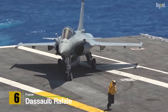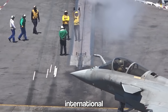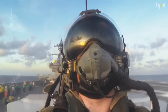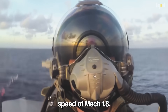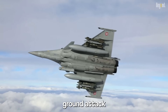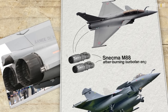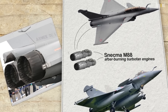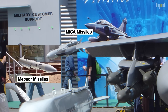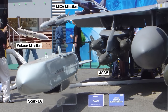Number 6: Dassault Rafale. The Dassault Rafale is a French-made multi-role fighter jet that has gained international acclaim for its versatility and combat capabilities. With its advanced avionics and powerful engines that have a maximum speed of Mach 1.8, the Rafale can perform a wide range of missions, including air superiority, ground attack, and reconnaissance. It is equipped with two Snecma M88 afterburning turbofan engines, providing high thrust and agility. The Rafale is armed with air-to-air missiles such as the MICA and Meteor, and air-to-ground weapons including the Scalp EG cruise missile and AASM precision-guided bomb.